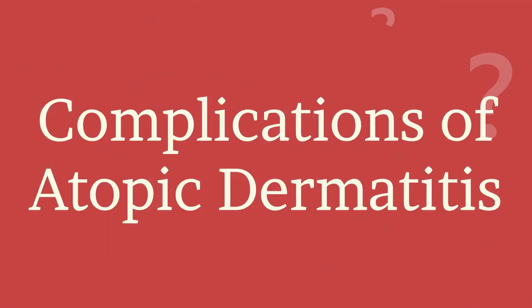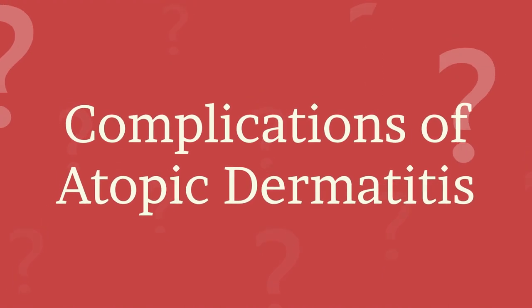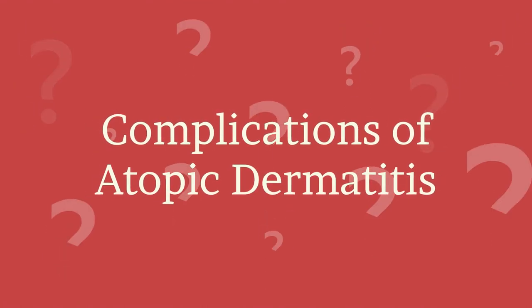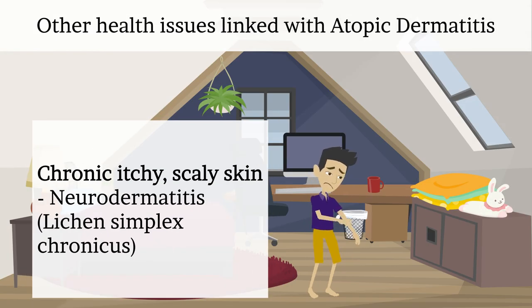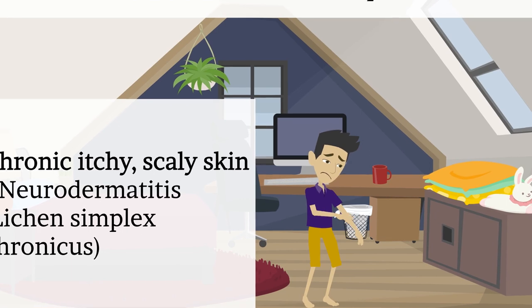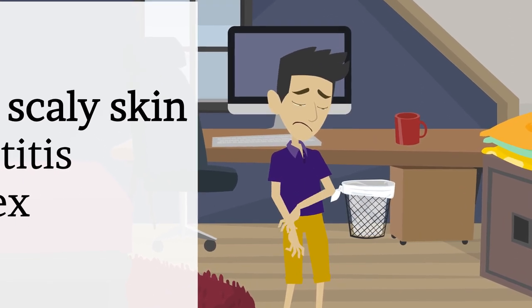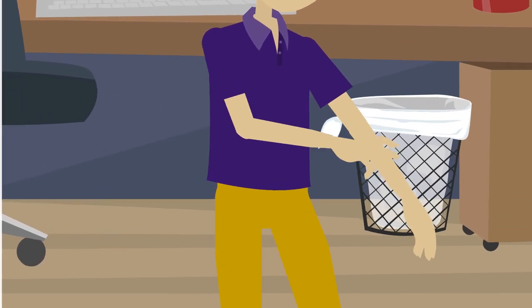If atopic dermatitis is not managed timely and properly, flares can cause or be linked to other health issues. One complication is chronic itchy scaly skin, a condition called neurodermatitis or lichen simplex chronicus — it starts with a patch of itchy skin, you scratch the area making it even itchier, and eventually you may scratch simply out of habit. This condition can cause the affected skin to become discoloured, thick, and leathery, and sometimes the skin opens and leaks fluids.